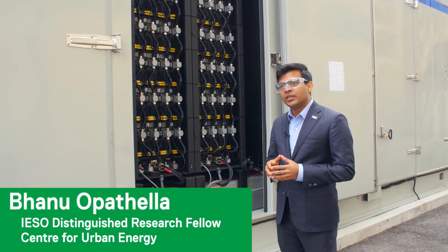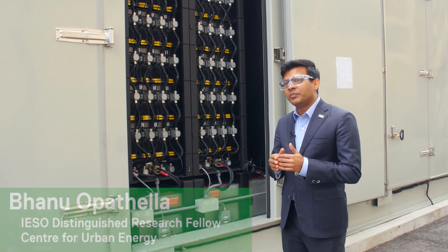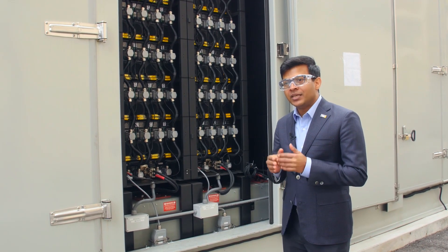This project is uniquely located at Ryerson University Downtown Campus, and it is a demonstration of the benefits of a high-density energy storage system in a city like Toronto.